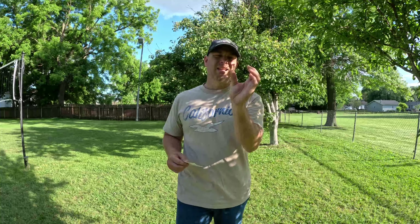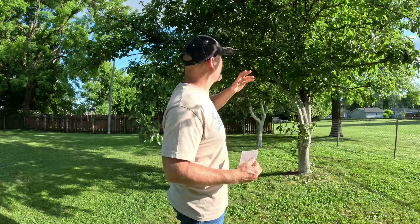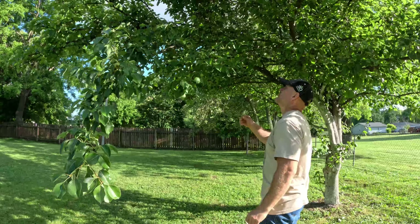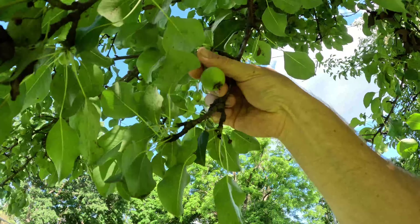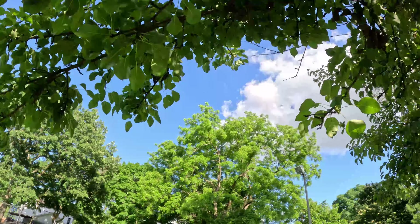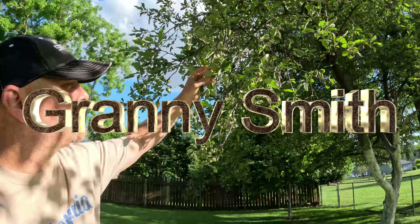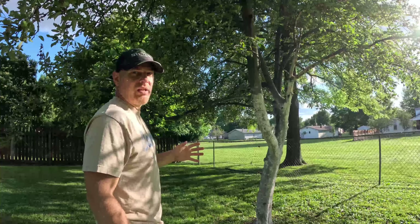The next two trees were already here when I moved in. One is some kind of pear tree — I'm not sure if it's a Kieffer or Bartlett — it might be 15 years old but it's still producing fruit and gets loaded with pears. You can see what they look like, though they won't ripen for another month or so. The next tree is a Granny Smith apple, about 15 to 20 years old, still producing fruit and perfectly healthy — I'm glad it was here when I bought the property.